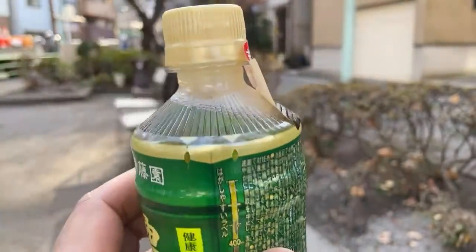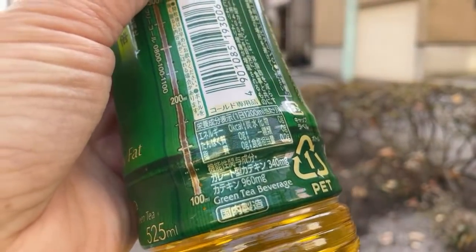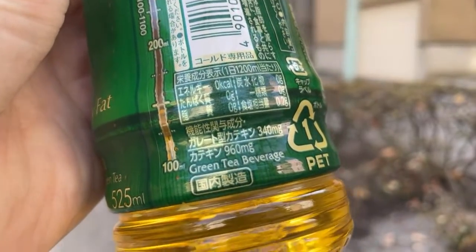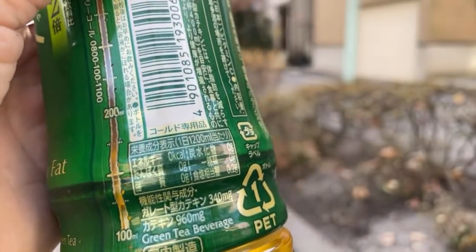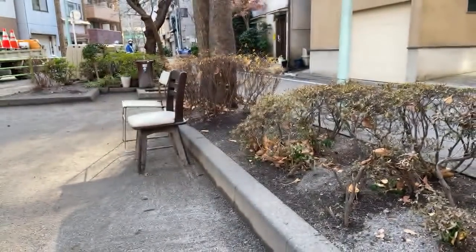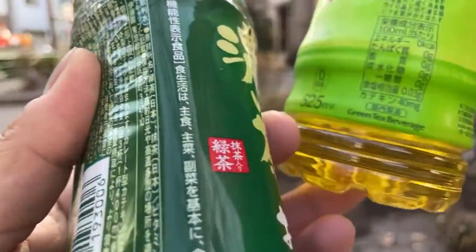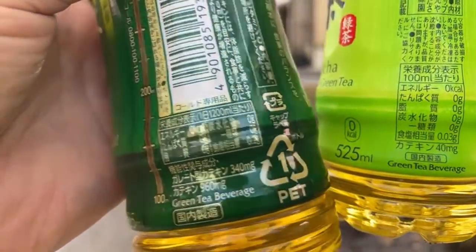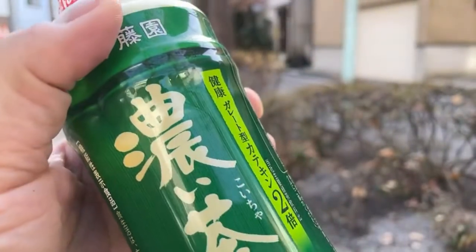The reason it's more bitter is because I believe they use a higher temperature to brew it. The catechin amount is 960 milligrams on this one, whereas in the baseline regular Itoen Oi Ocha, the catechin is 40 milligrams. So 40 milligrams versus 960 milligrams — health-wise, I can see why this one is so much better for you.